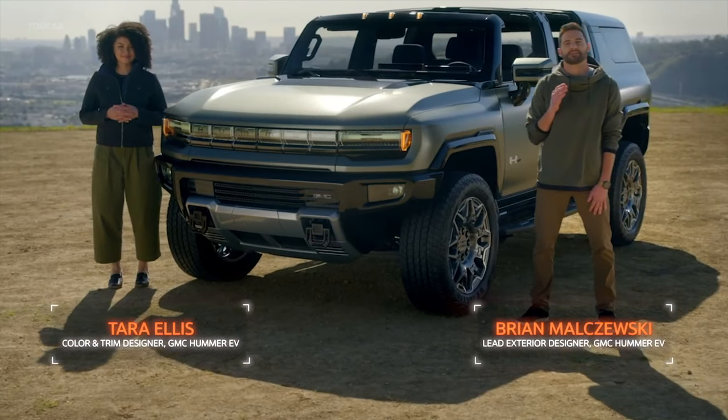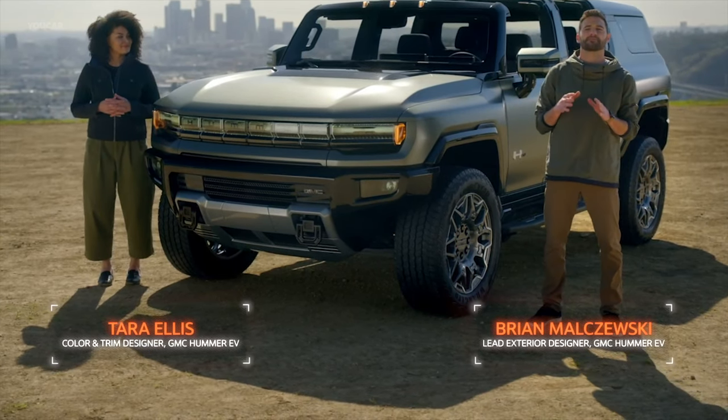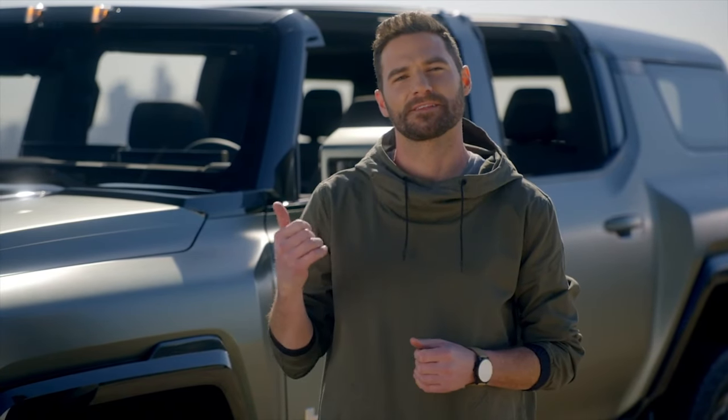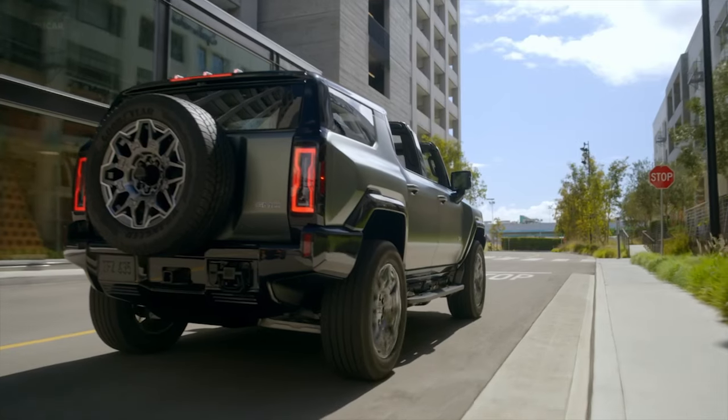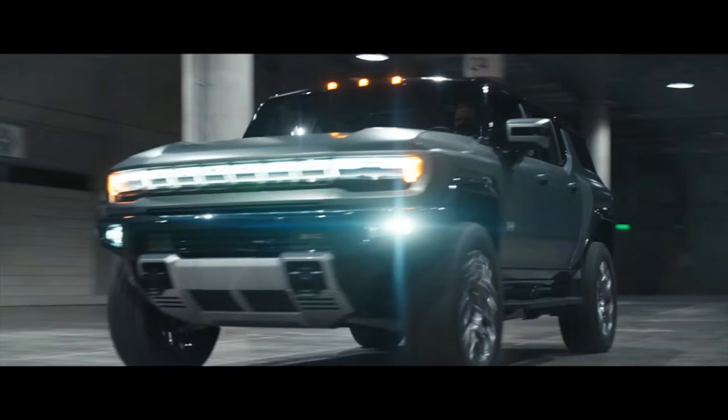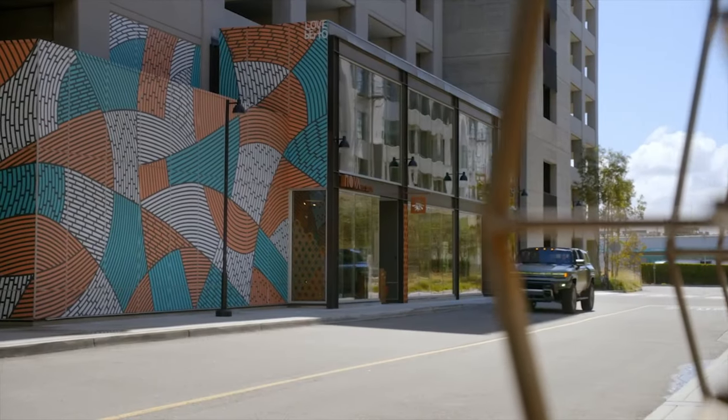The GMC Hummer EV SUV is designed to be perfectly suited for customers' active lifestyles. Whether off-road or in the city, this SUV will feel right at home. Our mission was to deliver a new persona for the Hummer EV family, one that shares an unmistakable stance and head-turning looks, with a few key distinctions.